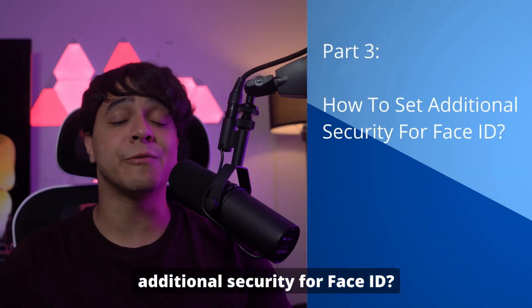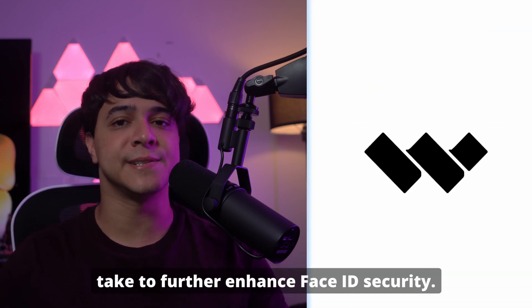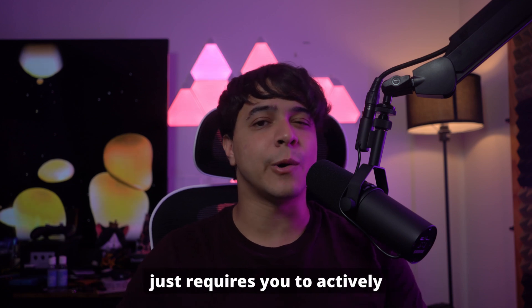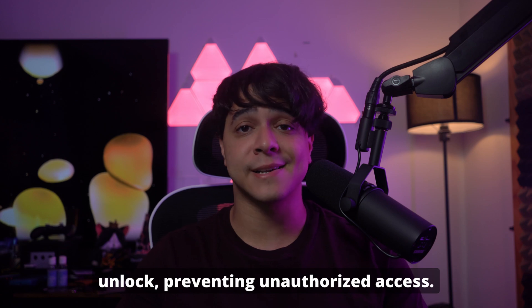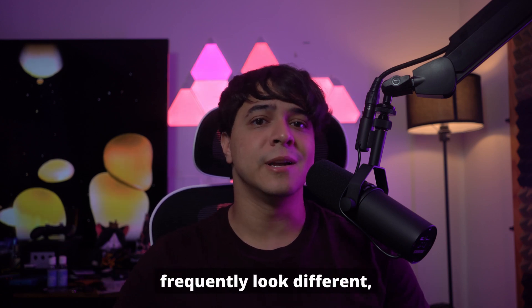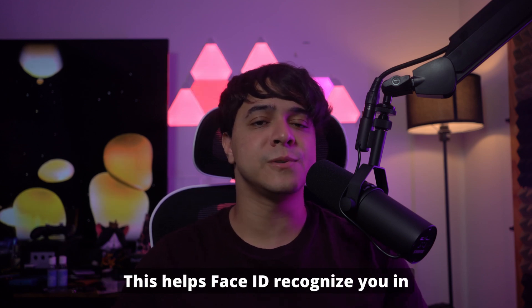Part 3: How to set additional security for Face ID. There are many steps you can take to further enhance Face ID's security. You can enable the Attention Awareness feature, which requires you to actively look at your iPhone for Face ID to unlock, preventing unauthorized access. Moreover, you can set an alternate appearance if you frequently look different, like wearing a mask or heavy makeup, which helps Face ID recognize you in different situations.